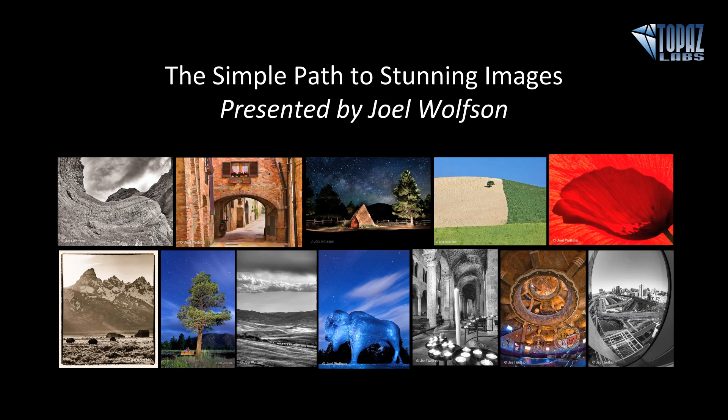Hey everybody, thanks for joining us here today. This is Nicole with Topaz, and I'm very happy to welcome back Joel Wolfson, who will be presenting The Simple Path to Stunning Images. Joel conducts photo workshops worldwide from his native southwest to Italy, France, and other locales. His roster of notable clients includes Newsweek, Houghton Mifflin, and corporate clients such as Apple, AT&T, 3M, United Airlines, and Pillsbury. His technical articles on digital imaging have been translated for use in more than 30 countries, and he's best known for his artistic images and unexpected views of everyday places around the globe where he conducts his workshops. With that, I'll go ahead and turn the screen over to Joel so he can get started.